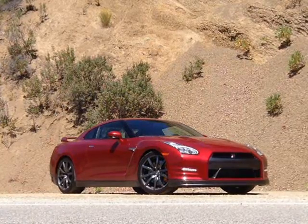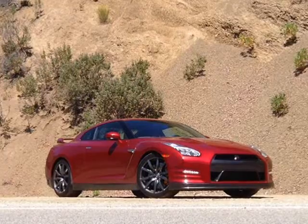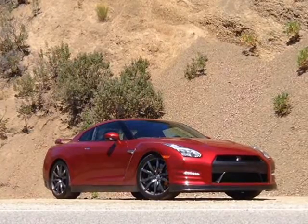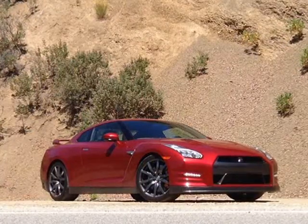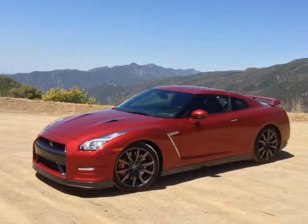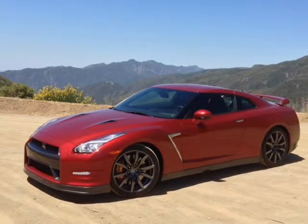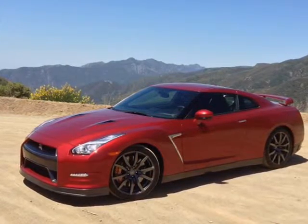On the road, the GT-R isn't the same raw beast it once was. While Nissan engineers have raised the power on an almost annual basis, they've also dialed in more refinement, improving steering, ride, and interior quality along the way. That makes the current GT-R fairly easy to live with given its supercar capabilities.